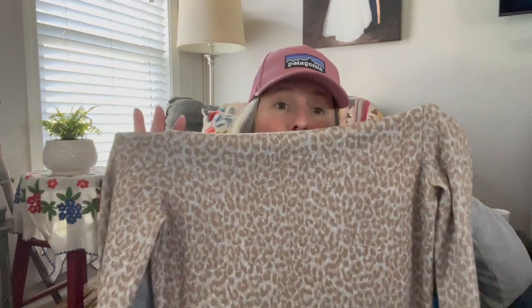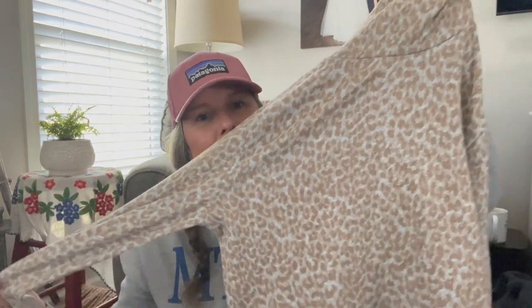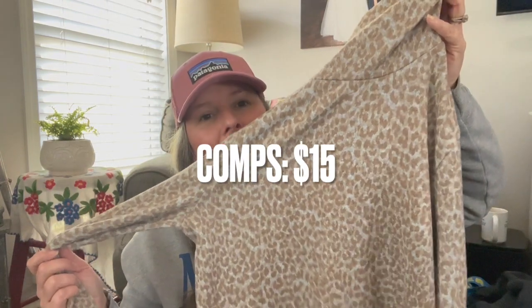This is Beach Lunch Lounge, which you'd typically think of as real cotton beachy boho summer. This is a very soft size medium leopard print turtleneck — totally not in season but a nice piece regardless.